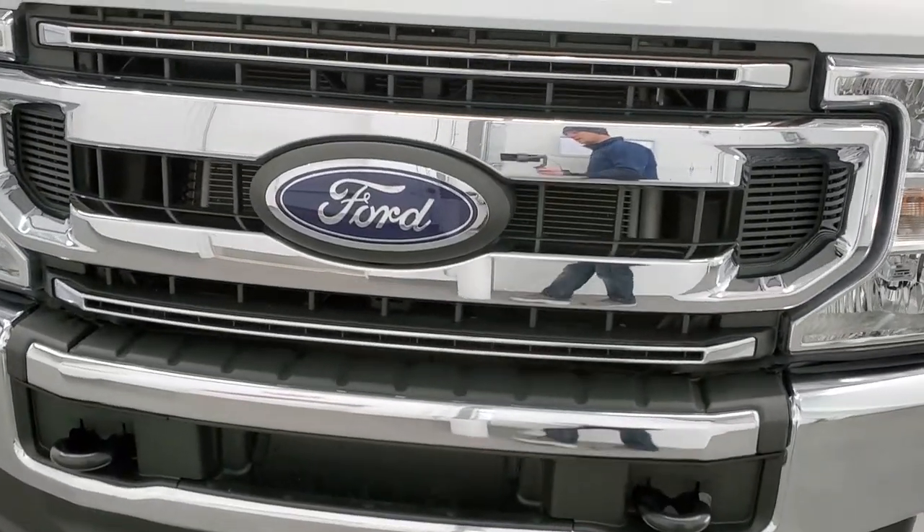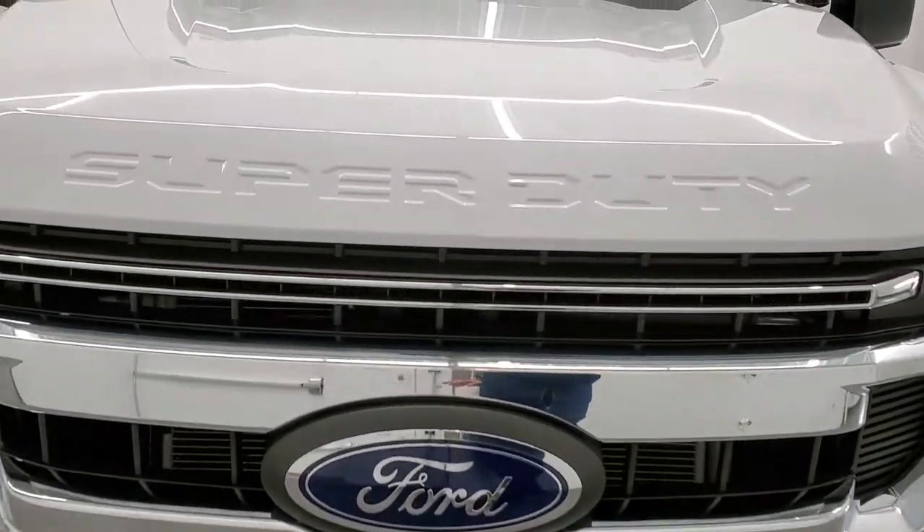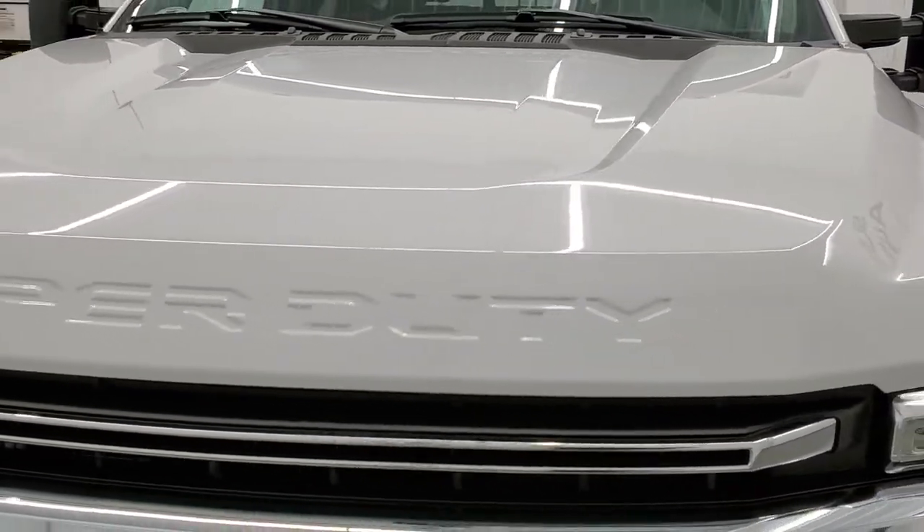We're going to go inside, outside, under the hood. We're going to start it up, and we're going to go underneath as well in this video.